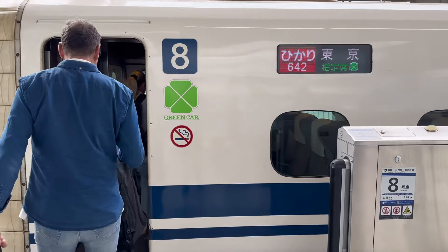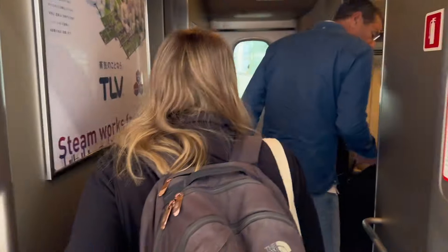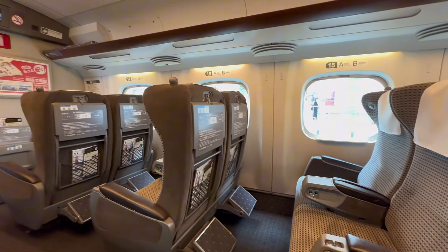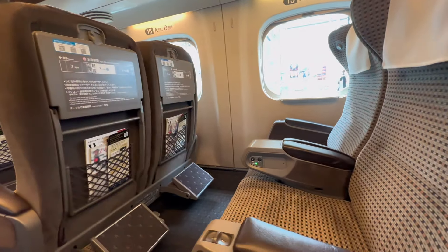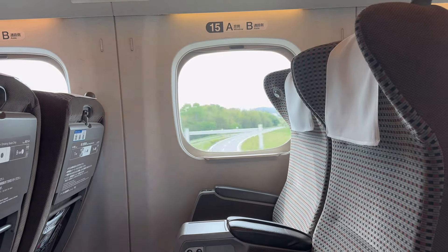So we booked ourselves onto the green car of the bullet train — the green car is like first class in Japan. I'll show you a bit of the features you get on there. We also got to pick seats on the right side where we had a chance of seeing Mount Fuji from the train.